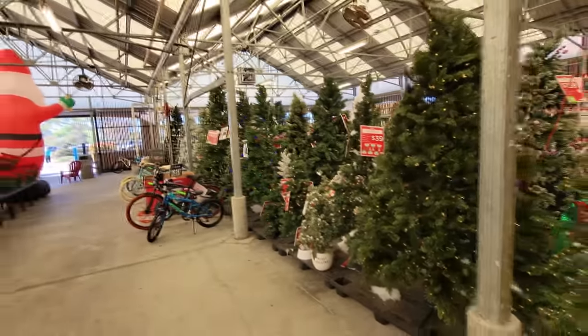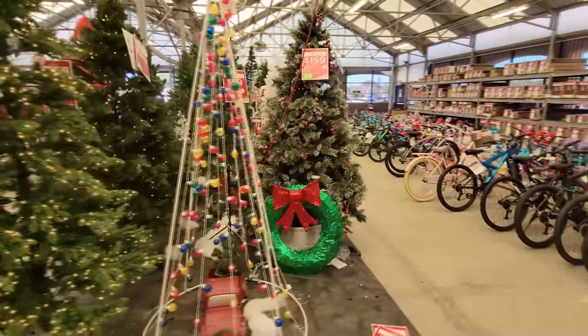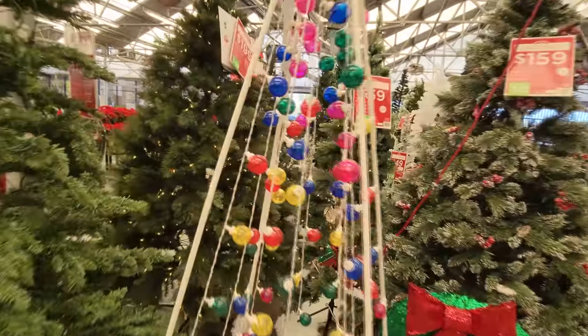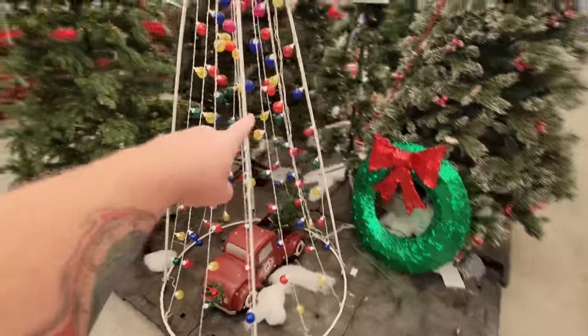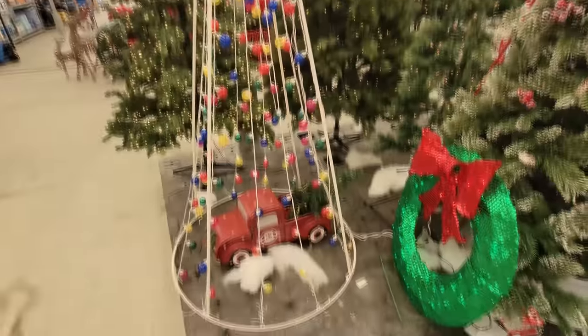Look at all the Christmas trees they have set out here. They got them stocked all the way down there. Look at this one — it's just made up of strands of light. At night, that would look totally sweet all lit up, because you probably wouldn't even see the frame. Well, I guess you would see the frame because it's white, but it still would be cool.